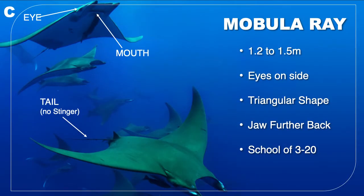Now, C looks like a manta, but it's actually a mobula ray — a very close relative of the manta. They are also known as devil rays as they look like they have horns. They also have triangular wings that beat, and their eyes are located on the sides of their head. However, you can tell them apart from mantas, as their mouths are set much further back and they tend to be smaller than mantas. They have a tail but no stinger.